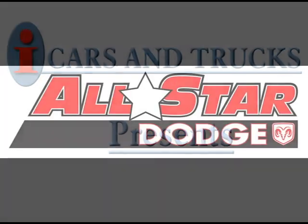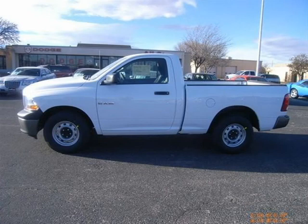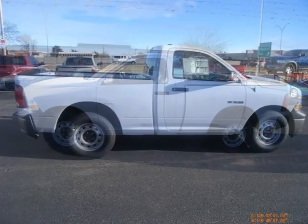This 2010 Dodge Ram 1500 truck is located in Amarillo and has zero miles on it. This truck has a beautiful bright white exterior paint color.